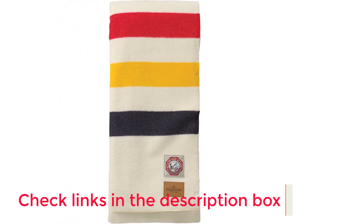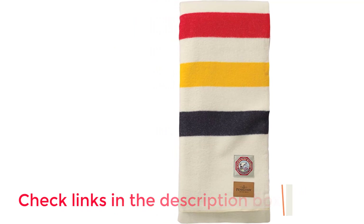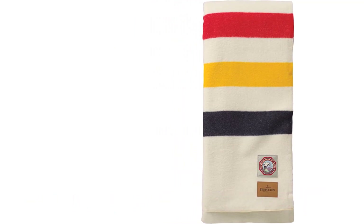Positives: made in the USA, stylish designs, and supports the National Park Foundation. Negative: not hypoallergenic.